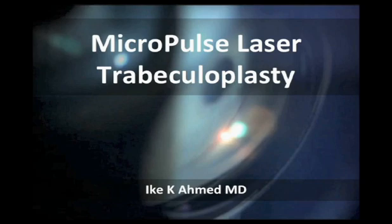Thank you very much. This is Ike Ahmed from the University of Toronto. It's my pleasure to moderate this session on Micropulse Laser Trabeculoplasty with kind support from Iridex and BMC for running the webinar.